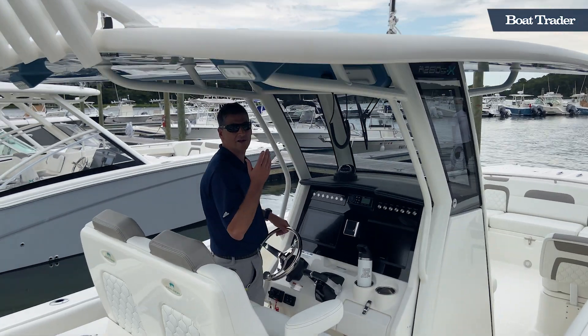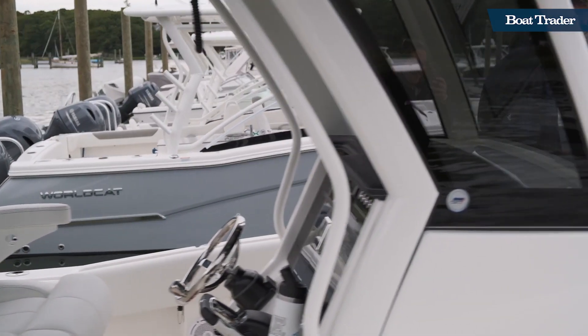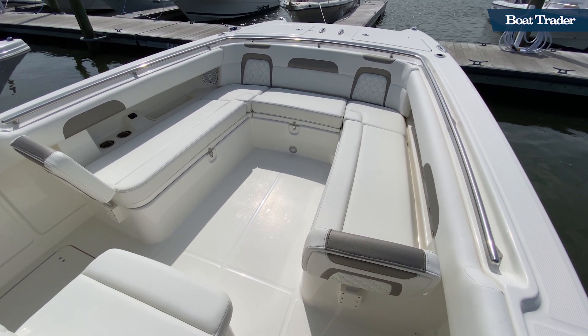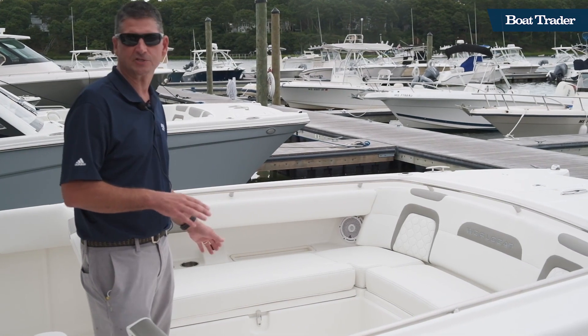All LED lighting. And the front of the boat is where the cat fun happens — V-style family seating with forward-facing removable backrests give you that bow rider experience on a center console.